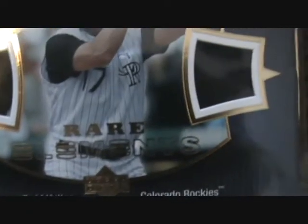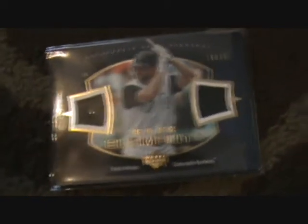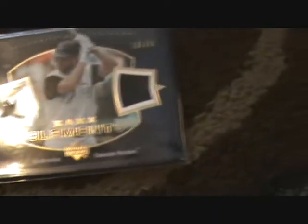My third and final hit is a Todd Helton patch. See, there's like a little white down there, blue stitching right there, and on the other side is another little bit of stitching. That is numbered 10 of 35. One color, two color on the first one, then one color on the second one. This is Rare Elements Authentic Dual Patches. That's pretty sick.